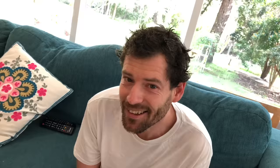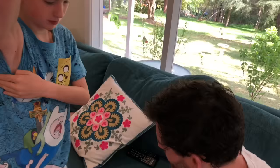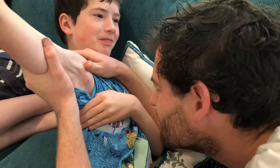Dad is now awake and comes to have a look. Oliver is a bit nervous. Dad examines it - they think it's a tick but aren't sure. There's a bit of redness around it. It doesn't hurt, just feels itchy.